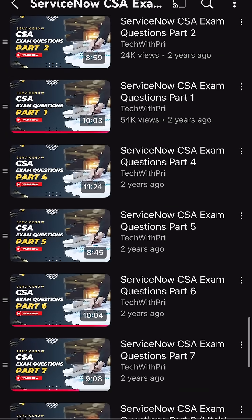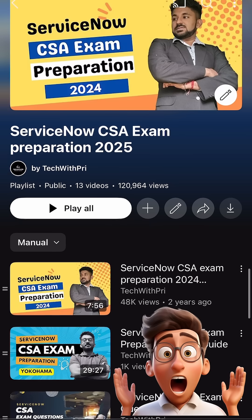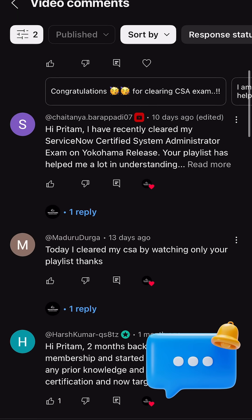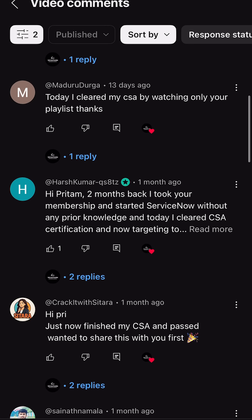I have also discussed the CSA exam preparation playlist where 130 plus questions are available exclusively for members, and finally shown some live comments from different people so you can understand how this playlist is helping them to clear their exam and learn about ServiceNow system administration.